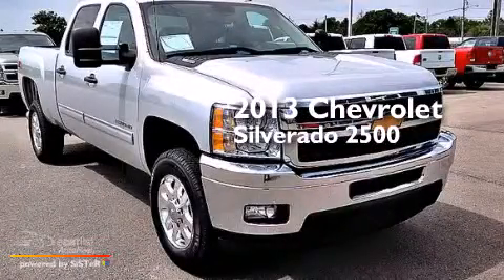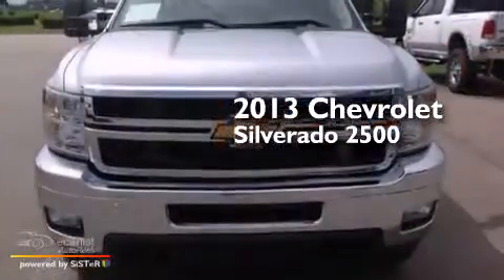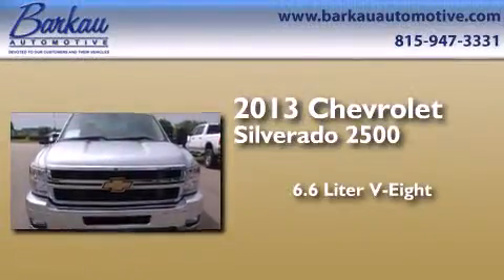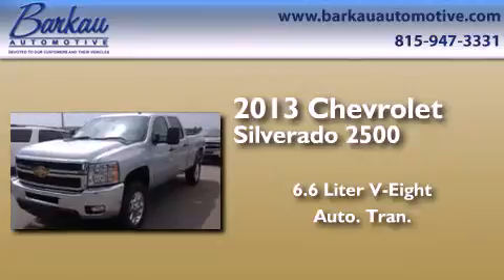This is a brand new 2013 Chevrolet Silverado 2500. It has a 6.6 liter 8-cylinder engine, automatic transmission, and 4-wheel drive.